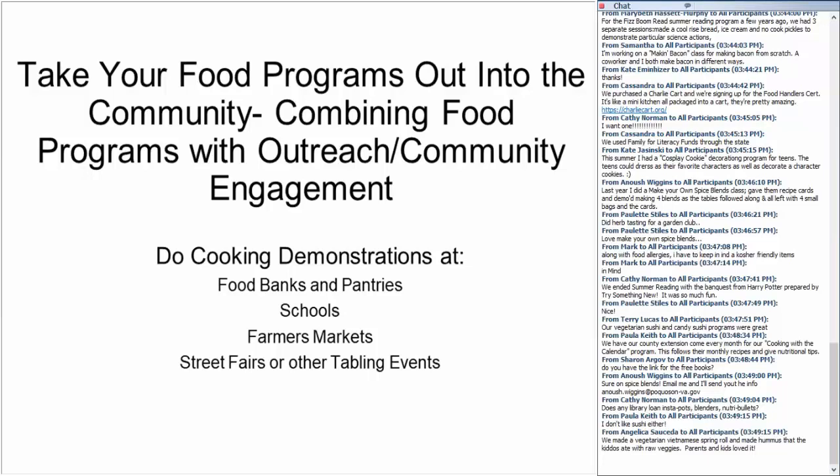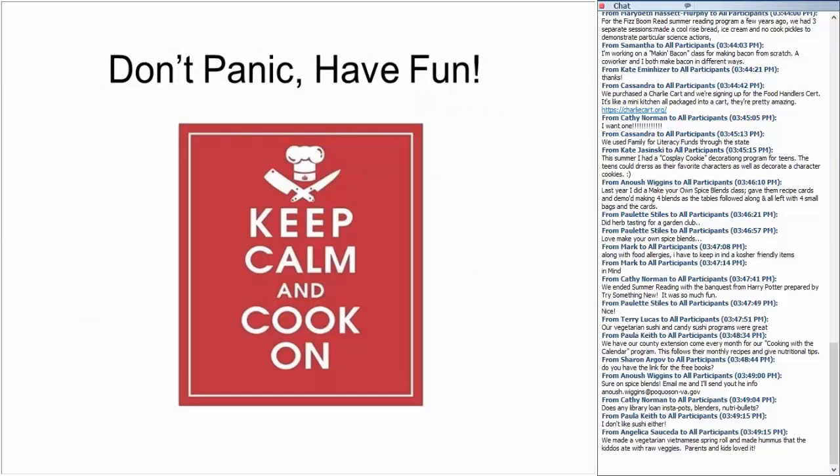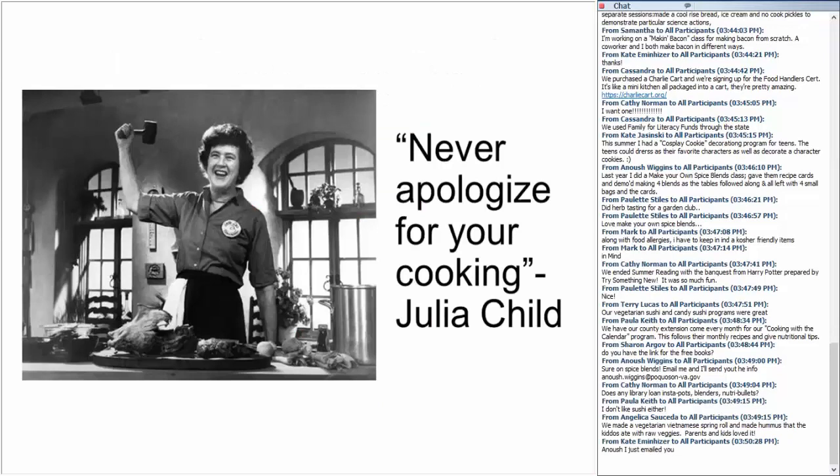Now that you're the expert, take your cooking programs out on the road and show your community what your library can offer. Do cooking demonstrations at food banks and pantries, schools, farmers markets, and street fairs to really dispel the traditional idea of what a library is and the limits of what a library can be. Consider targeting food programs towards different populations — food programs are flexible and can be adapted to accommodate or target different audiences. And last but not least, don't panic and have fun. It's easy to get stressed when cooking, but keep in mind that you set the tone and your patrons will only have as much fun as you are.